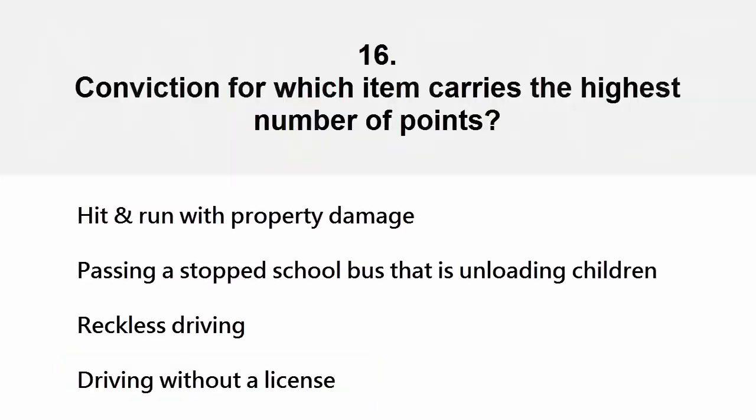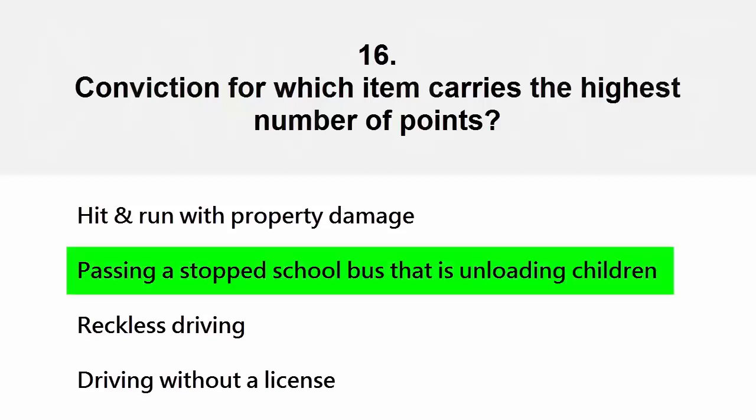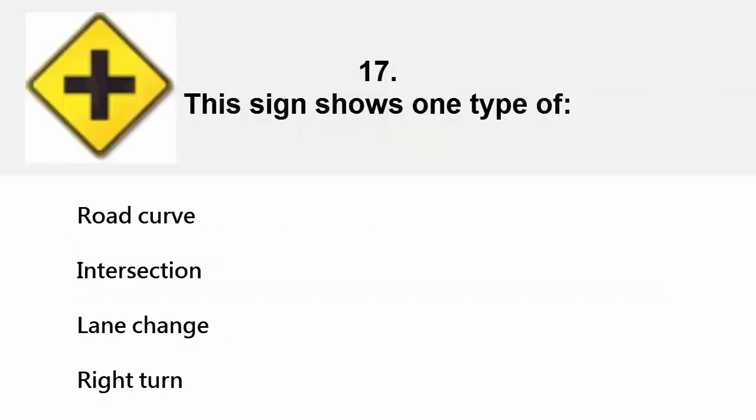Conviction for which item carries the highest number of points? Hit and run with property damage, passing a stopped school bus that is unloading children, reckless driving, or driving without a license. The correct answer is passing a stopped school bus that is unloading children.